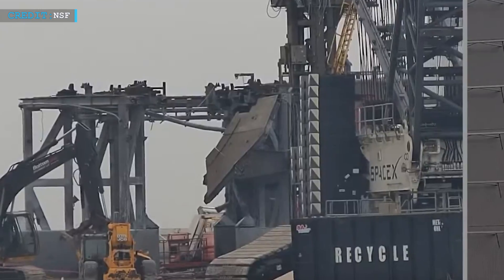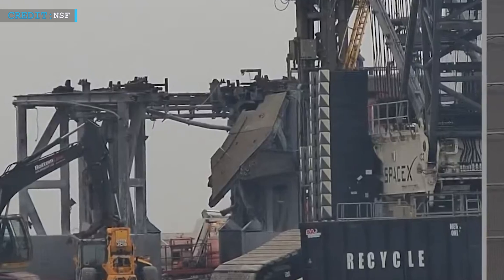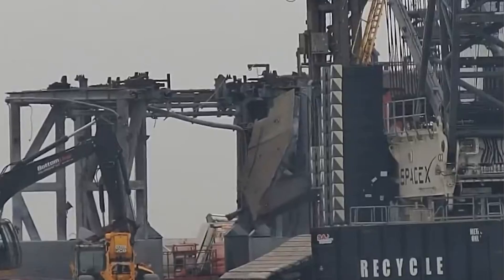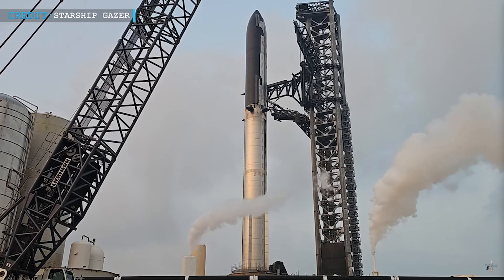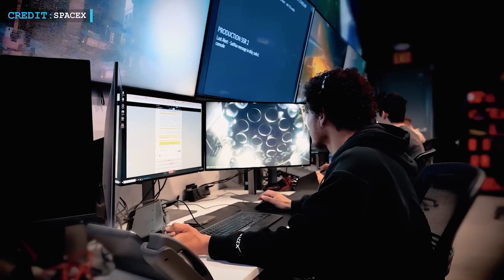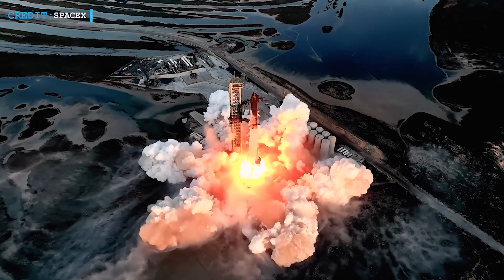As planned, SpaceX is now taking down Pad B to make space for new developments. The demolition is going full steam ahead, with SpaceX clearing the area quickly to make room for the second orbital pad that's coming up. The Flight 4 rocket seems all set to go. However, there's still one more thing SpaceX needs to do before the launch — they need to get a launch license from the Federal Aviation Administration, as the FAA is still checking out what happened during Starship's last liftoff.